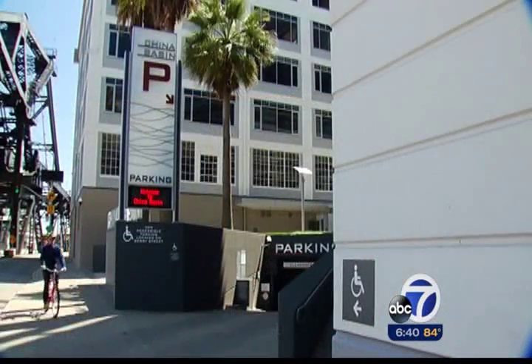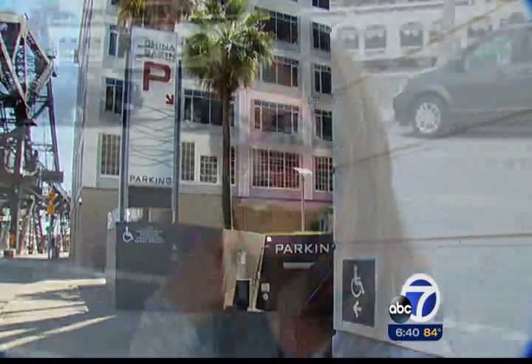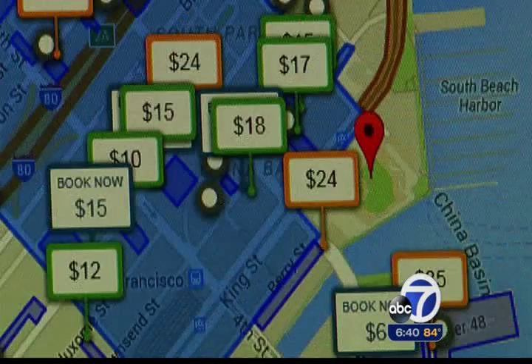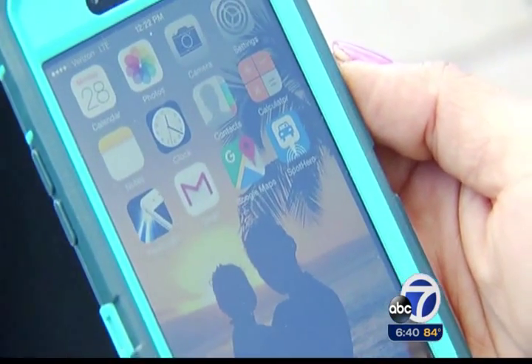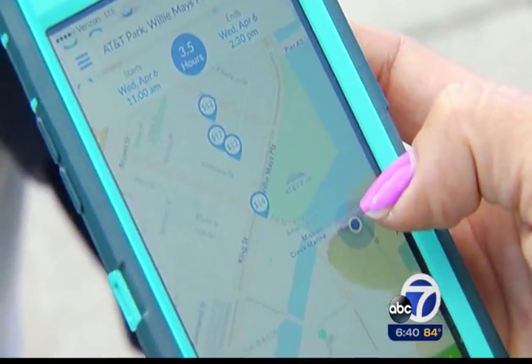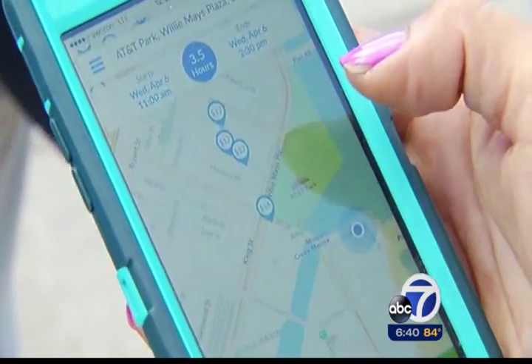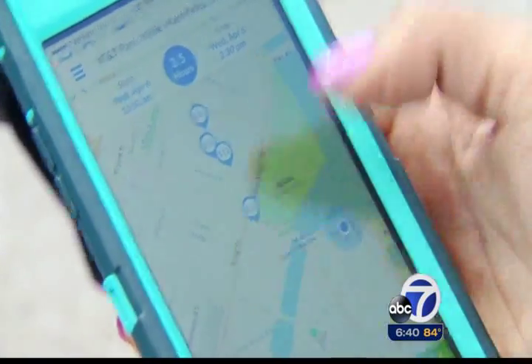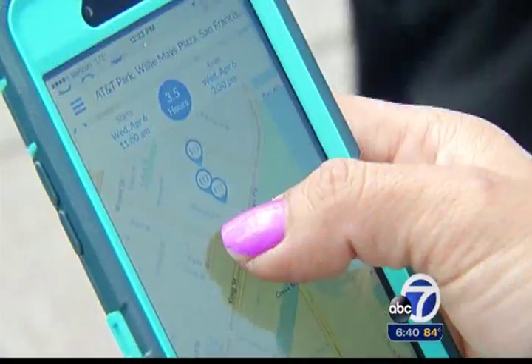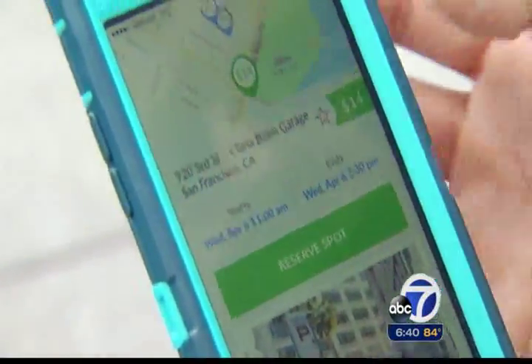I would normally park around China Basin, because that's really convenient — right across the street from the ballpark. So I'll definitely use it whenever I come in, so I know where I'm going and where I'm gonna park. Knowing where she wants to park is different than actually getting a space there, and one at a good price. So she uses the parking space reservation app called Spot Hero. It shows parking right around this area, and also the prices being charged for the day and time you want to park. On this day, the China Basin lot is charging $14, another lot nearby $10, and still another $50.